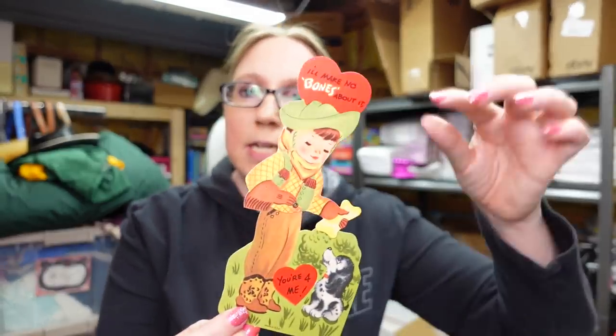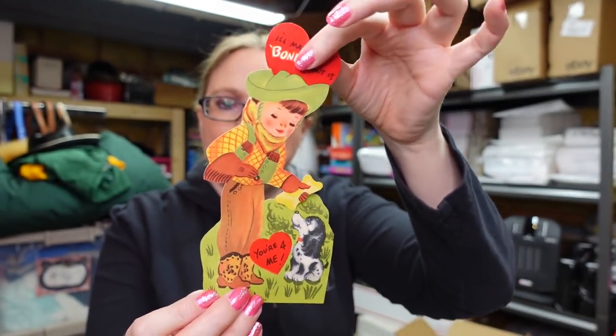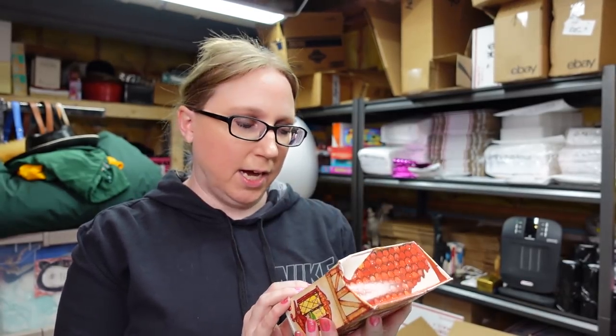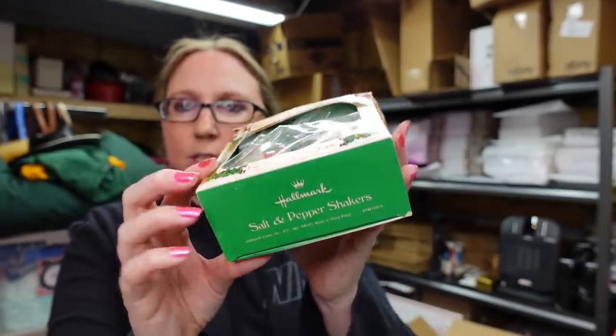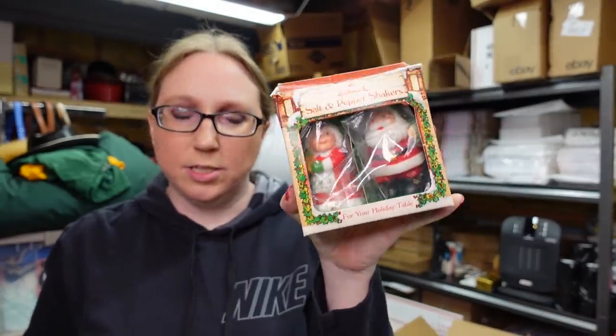I listed this Valentine's Day card — it says 'I'll make no bones about it, you're for me.' It does move. It doesn't look like there's any signature on the back. Listed this as a buy it now for $9.99. Out of all the Valentine cards I listed, I've sold one so far. I also have this Hallmark Mr. and Mrs. Claus salt and pepper shaker set — the box is kind of not in the best condition, but I listed these as a buy it now for $9.99.